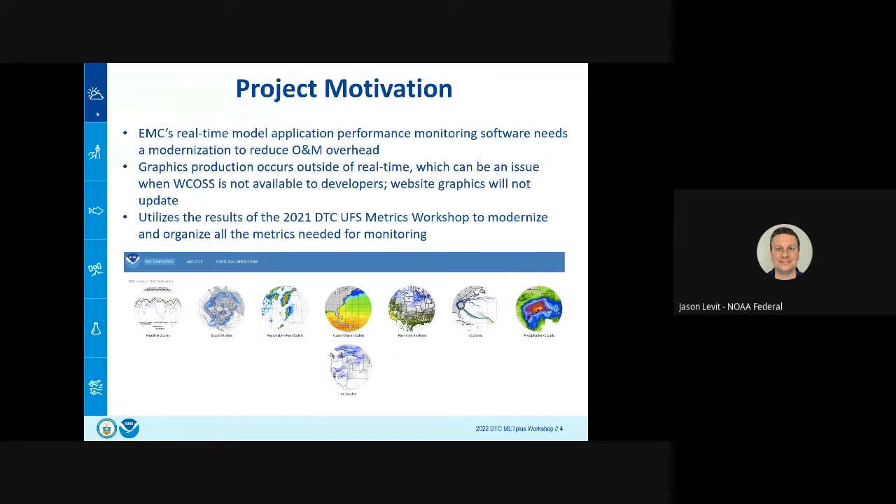When supercomputers switch, we lose several days of real-time stats and graphics generation. This will also reduce our O&M overhead for the verification system by bringing everything under one single application rather than spread across several different pieces of software. We also wanted to take the results of the metrics workshop from last year and modernize our verification system for the UFS era — the Unified Forecast System era — bringing it all into one system to verify all UFS applications going into EMC operations over the next several years.